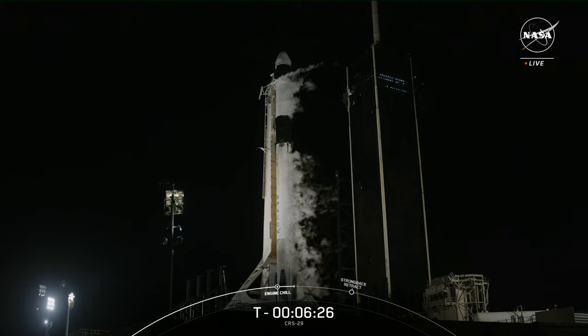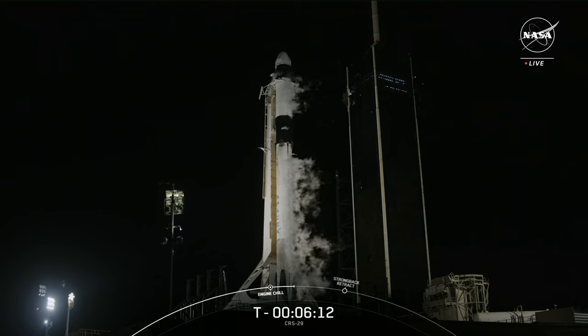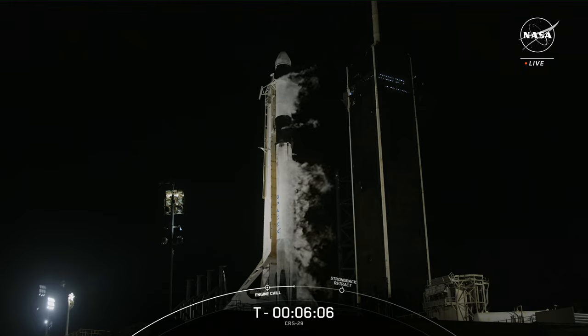SpaceX performed engine chill just a few seconds ago, around T-minus seven minutes — that's when the team flowed a small amount of liquid oxygen at minus 297 degrees into the Merlin engine turbo pumps. Stage one fuel load is now complete. They're basically prepping the propulsion system for the full flow of liquid oxygen, and by doing this they avoid a thermal shock to the system, ensuring that engine startup goes well.